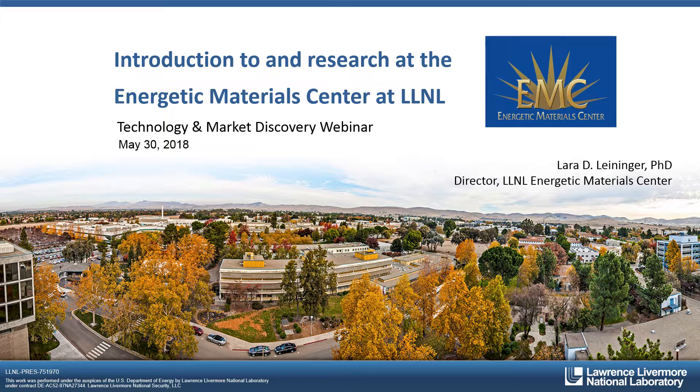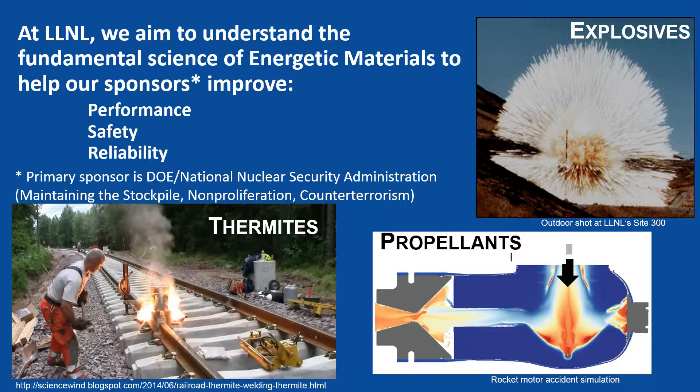Hello, my name is Lara Leninger. I'm the director of the Lawrence Livermore National Laboratory Energetic Materials Center, and today I'm going to give you a very quick introduction to the research at the Energetic Materials Center at Lawrence Livermore National Laboratory. At LLNL we aim to understand the fundamental science of energetic materials to help our sponsors improve performance, safety, and reliability.